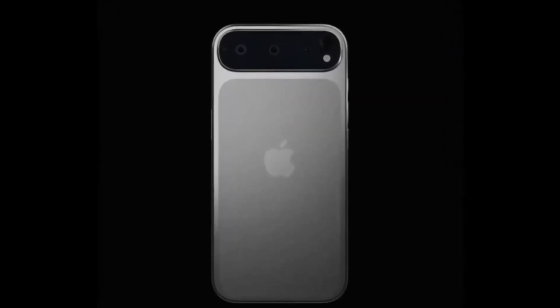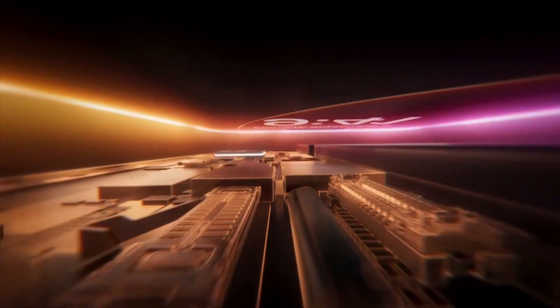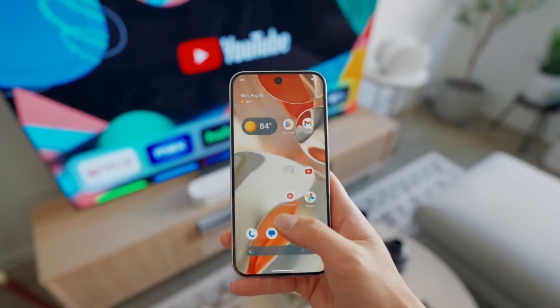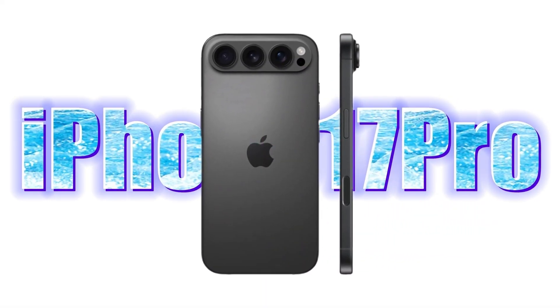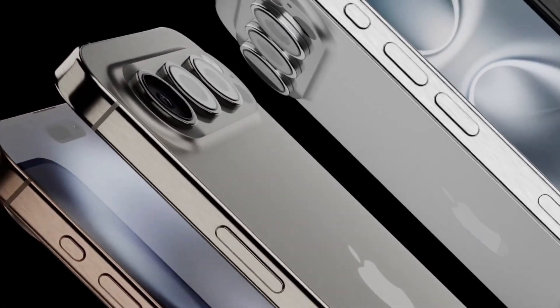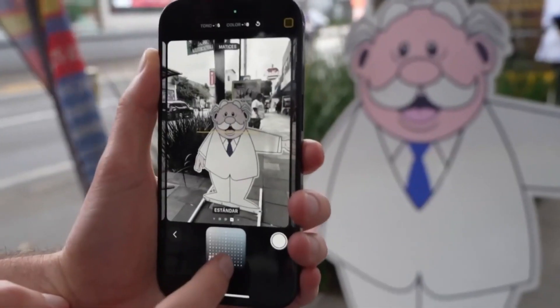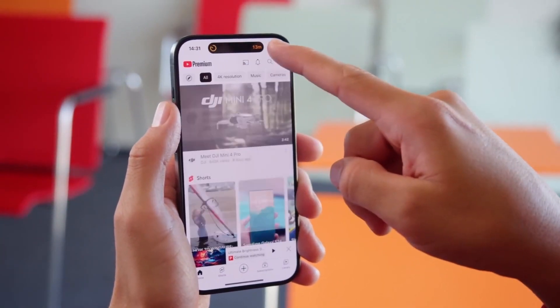Is Apple finally making a bold move with its iPhone design? The iPhone 17 Pro is still months away, but leaks are already painting a picture of what could be one of the most surprising changes in years. While previous rumors suggested a horizontal camera setup similar to Google's Pixel phones, new renders show something completely different — a wider camera bar that still keeps Apple's signature triangular lens arrangement. The iPhone 17 Pro will feature a redesigned camera module inside a rectangular camera bar with rounded corners. The three camera lenses are positioned on the left side, while the right side contains an LED flash, a rear microphone, and a LiDAR scanner stacked vertically.